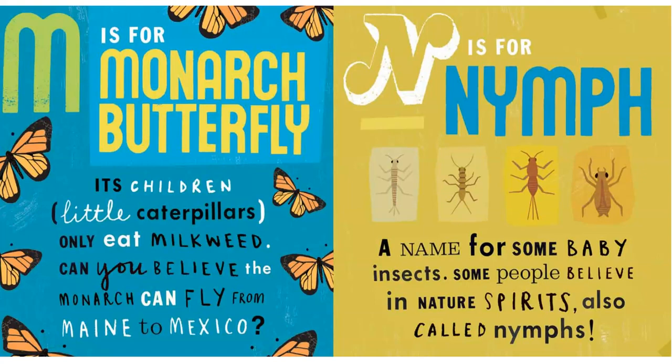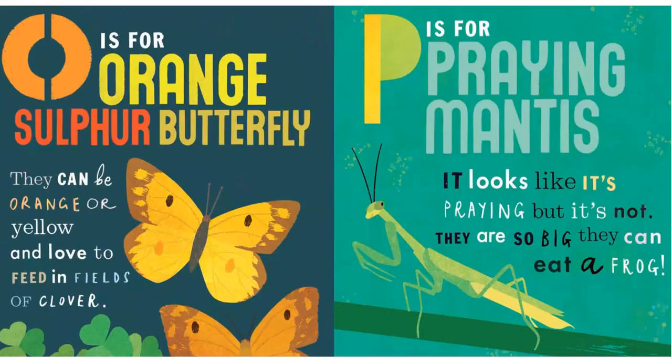N is for Nymph — a name for some baby insects. Some people also believe in nature spirits, also called nymphs.